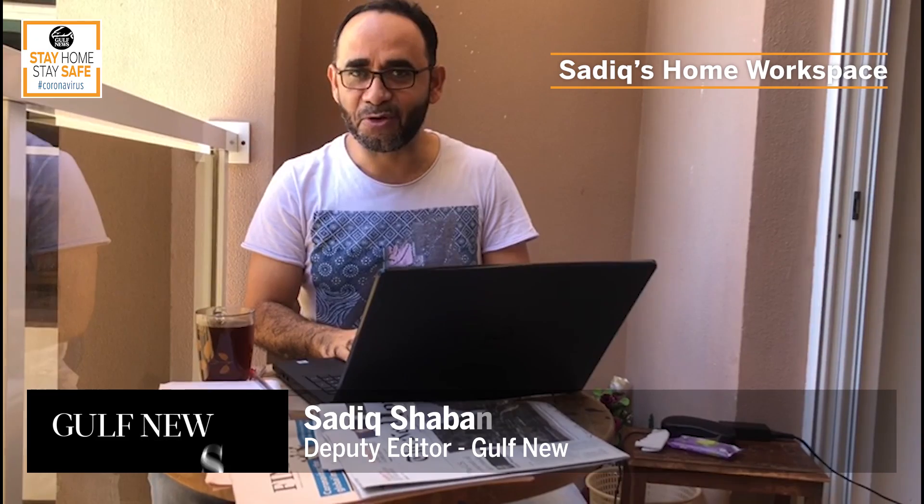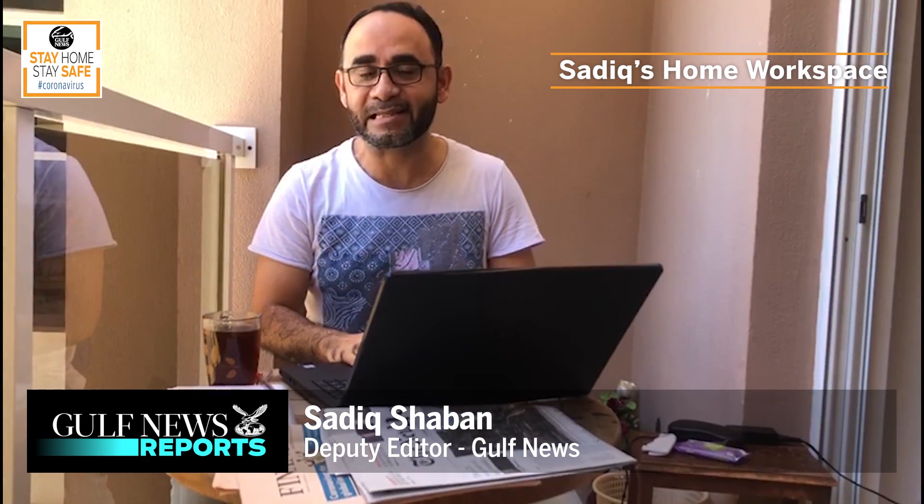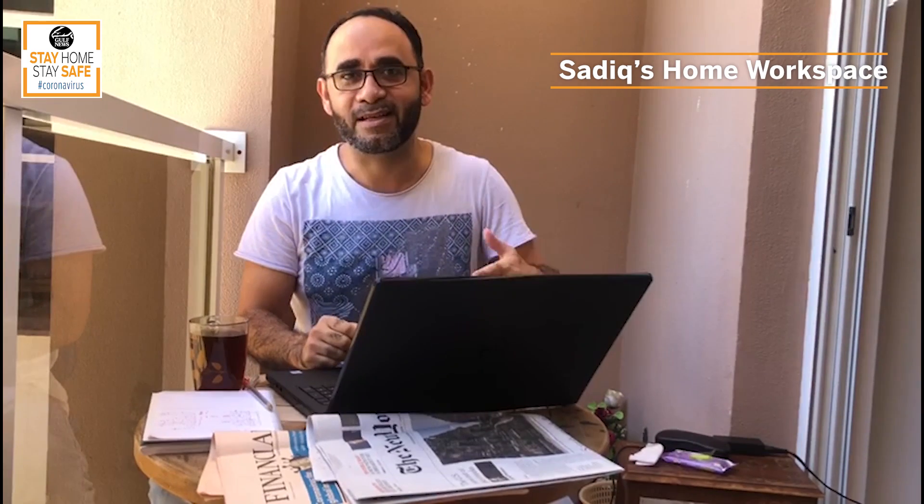Hello, this is day four of working from home. It isn't exactly easy working from home with all the noise around. I found a very unusual place to operate from — my balcony. This part of my home doesn't really face the sun, so it's rather nice and airy and quiet here. And this is where I'm operating from.